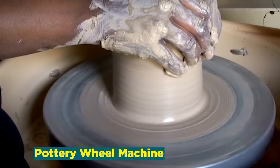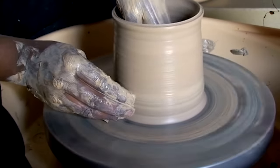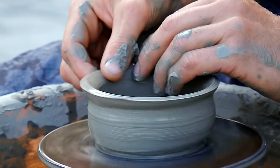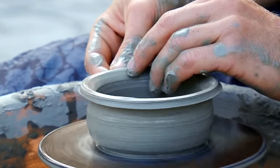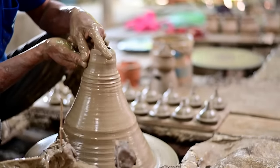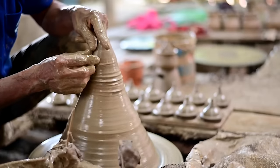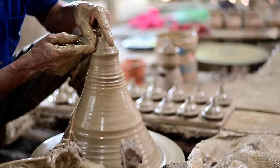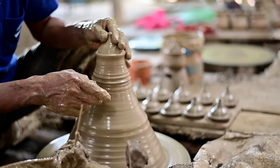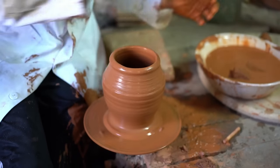Number 23: Pottery Wheel Machine. The pottery wheel machine industry is the heartbeat of ceramics, empowering artisans and hobbyists to shape their creativity into tangible works of art. These machines, also known as potter's wheels, revolutionize the pottery making process by providing a rotating platform that assists in forming clay into various shapes. From delicate bowls to intricate sculptures, the pottery wheel machine is an essential tool for both beginners and experienced craftsmen. The business not only supports the artisanal side of pottery but also plays a crucial role in education and therapy, fostering artistic expression and contributing to the cultural significance of ceramics.